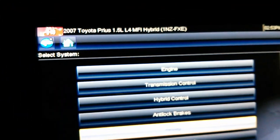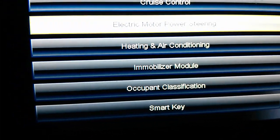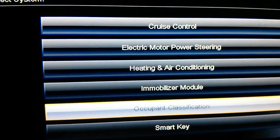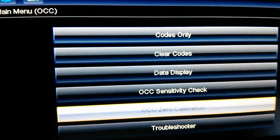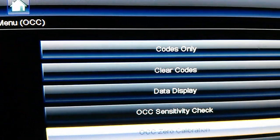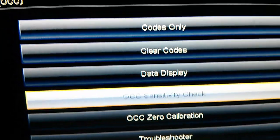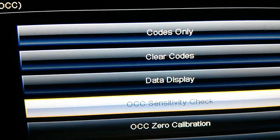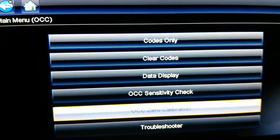On the scanner — this is a Snap-on Modis — you don't go into airbags, but if you scroll down there is an occupant classification section. What I did was perform the zero-zero calibration. After that, the light went away. You might have to restart the car. I also did the sensitivity check: zero pounds, and then there's another one at 66 pounds.